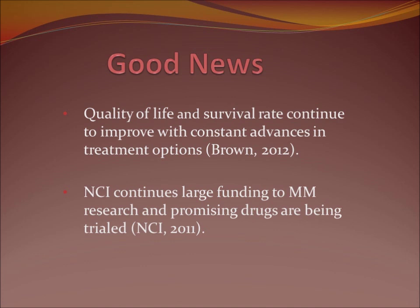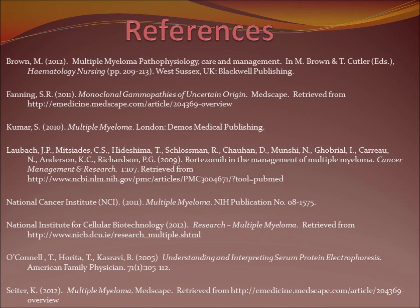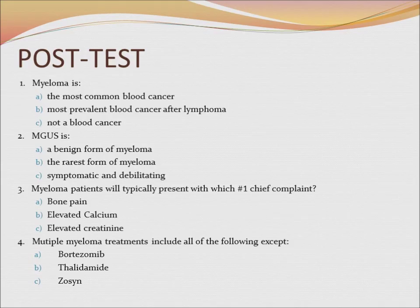In closing, just some good news: the quality of life and survival rate continue to improve with advances, and there is large funding going into multiple myeloma research. Drugs are being trialed, and hopefully we'll see something like Bortezomib emerge in the future. Please hit pause now if you'd like to write down any of the references. Here's a post-test if you would like to try it — please hit pause, and when you resume, the answers will display.